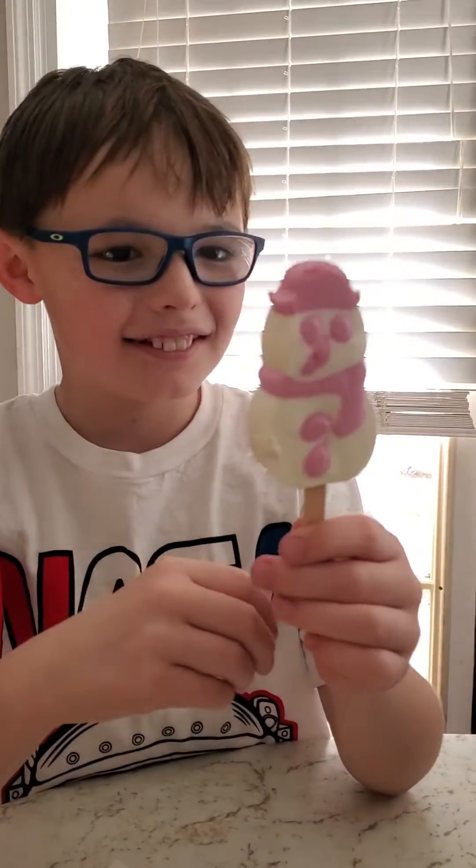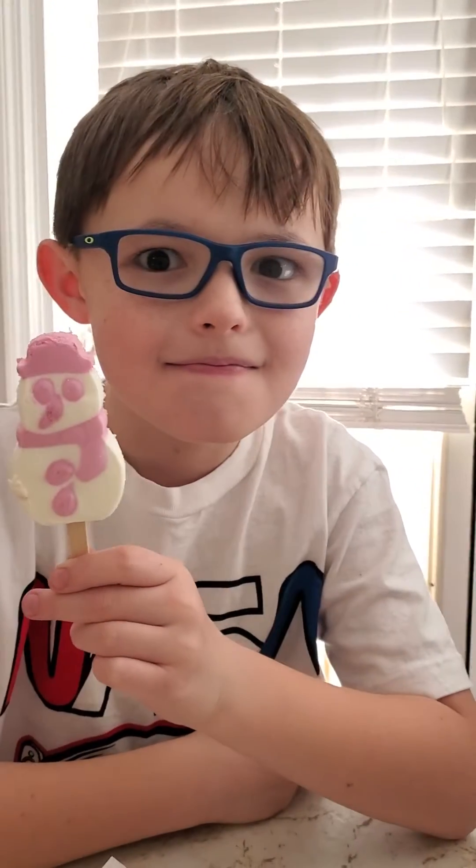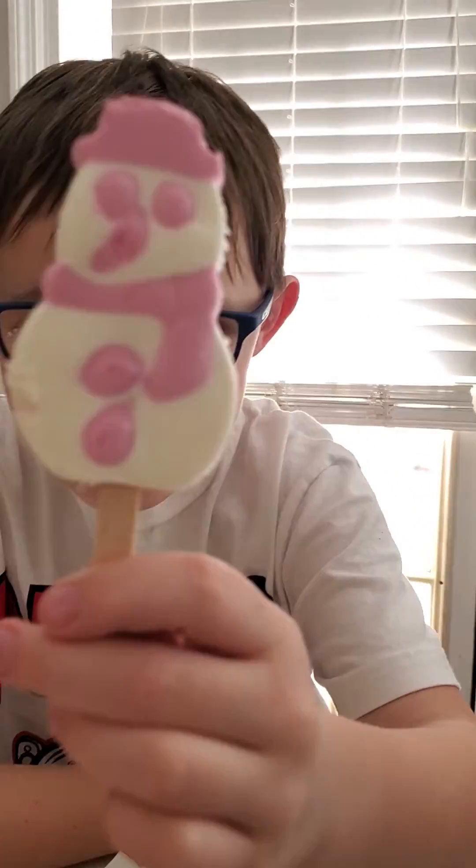Let's get a good picture of it, Grayson. Put it up a little bit closer. What do you think, Lil?